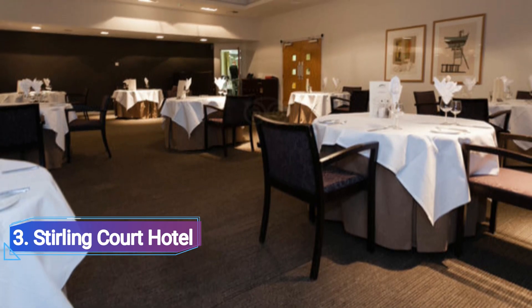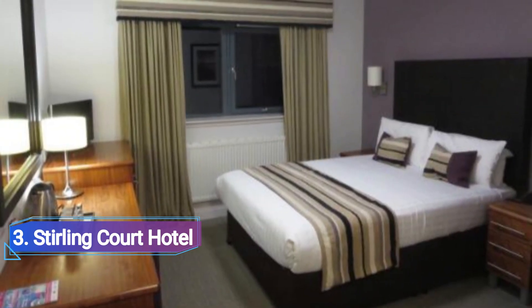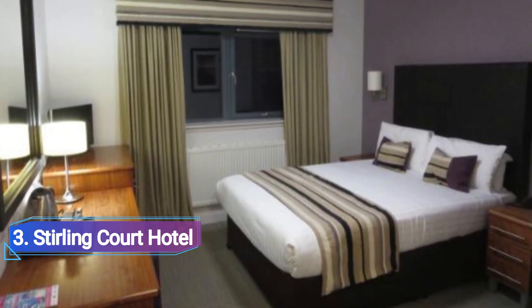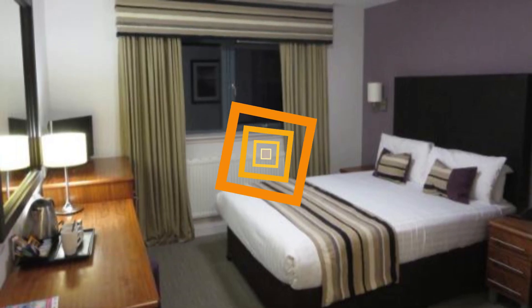Stirling Court Hotel is situated on 300 acres of parkland on the University of Stirling campus, and is only 10 minutes' drive from the heart of Stirling. The Stirling Court Hotel provides a comfortable setting.